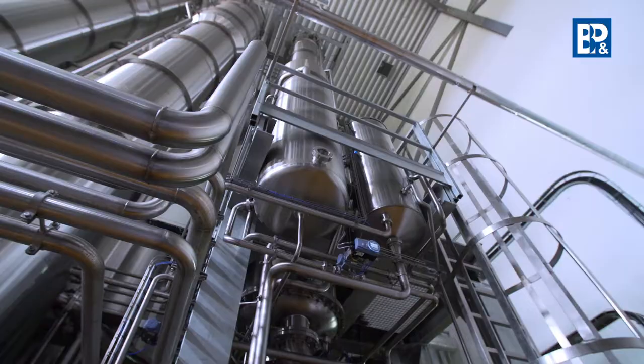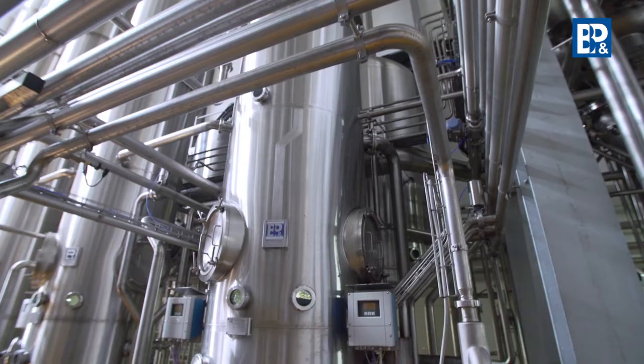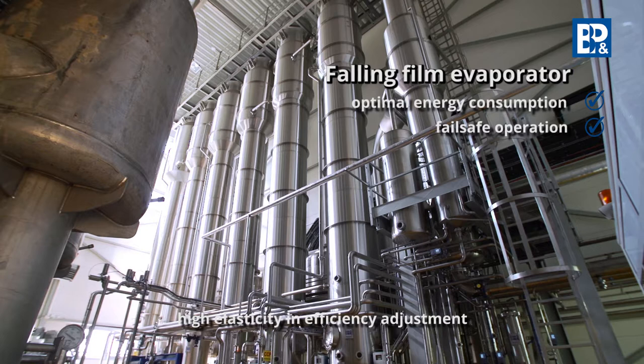Its state-of-the-art technologies available on the market, as well as the ongoing research, make the BNP Engineering evaporation station marked out by optimal energy consumption, fail-safe operation, extremely high elasticity in efficiency adjustment, and modern controls.